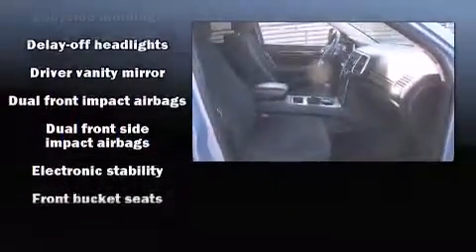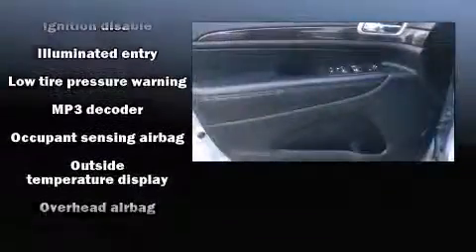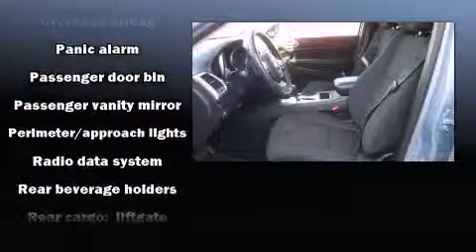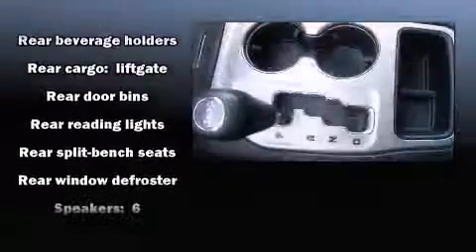Jeep also prioritized safety and security with features such as dual front impact airbags with occupant sensing, front and side impact airbags, traction control, brake assist, anti-whiplash front head restraints, a panic alarm, and four-wheel disc brakes with ABS and electronic stability control.